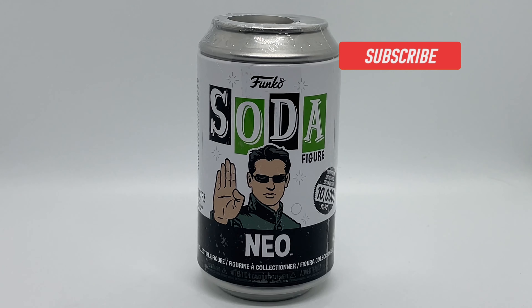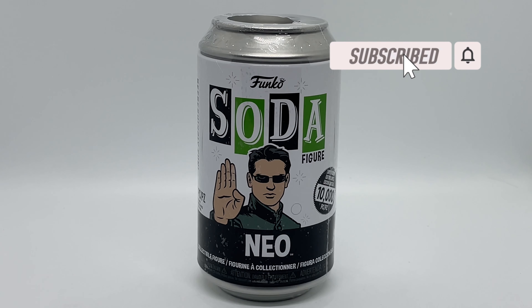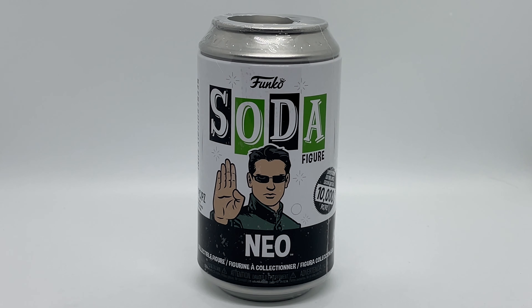Alright guys, Mark Delami here with another unboxing for you today. This time I got another Funko Soda Pop — yes, this is super late but I wanted to buy this retail. Good news: Funko had to restock, and of course it's Neo. The can looks awesome so I definitely had to pick it up and see if I could pull a chase. Let's get started.